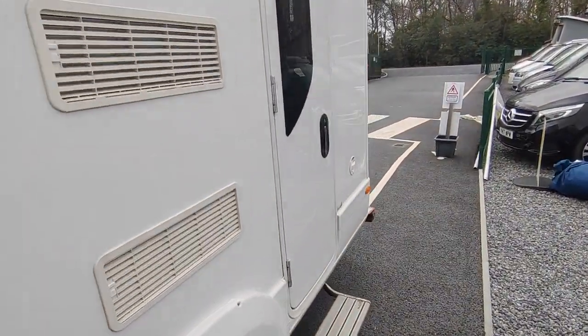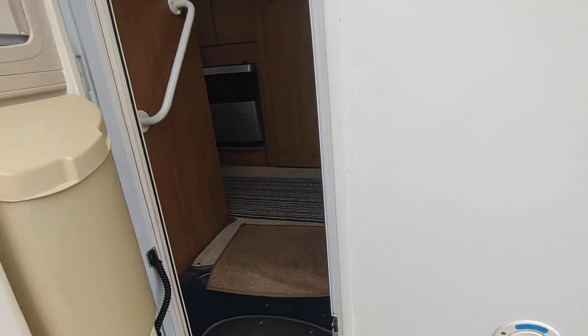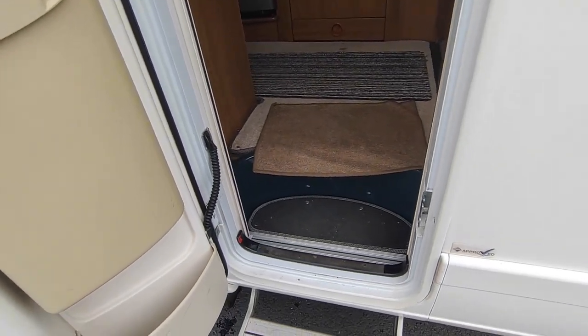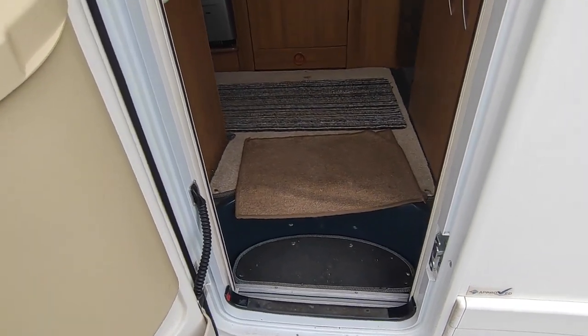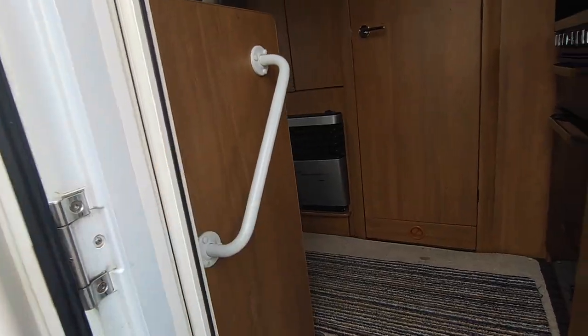This will come with a full MOT, full engine service, cam belt change if it's due — which it might be — and our own in-house 12-month warranty. Coming in through the back door, there's central locking on the back door, an electric step, fly screen door, and a handy if ugly grab handle.